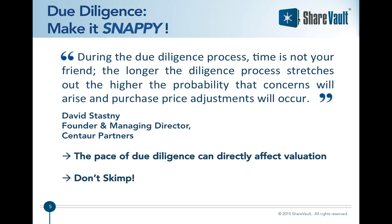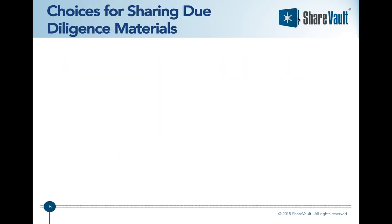For one of our M&A best practices webinars, we partnered with David Stats, co-founder and managing director at Centaur Partners, a boutique investment bank specializing in technology M&A. Here's what David has to say about the speed of due diligence: 'During the due diligence process, time is not your friend. The longer the due diligence process stretches out, the higher the probability that concerns will arise and purchase price adjustments will occur.'